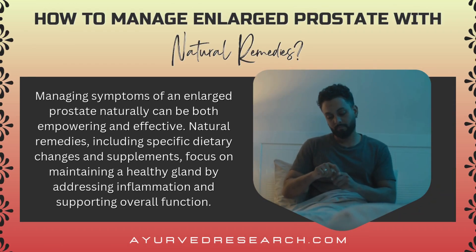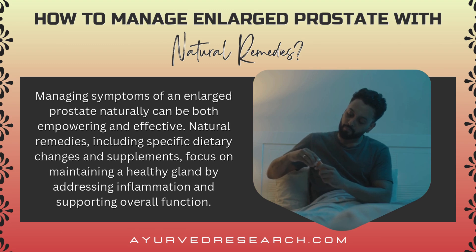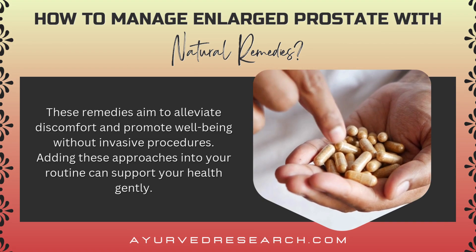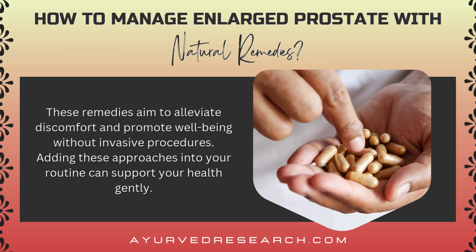Managing symptoms of an enlarged prostate naturally can be both empowering and effective. Natural remedies, including specific dietary changes and supplements, focus on maintaining a healthy gland by addressing inflammation and supporting overall function. These remedies aim to alleviate discomfort and promote well-being without invasive procedures.